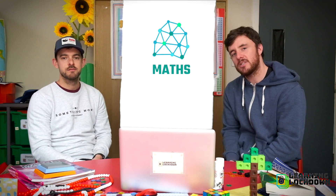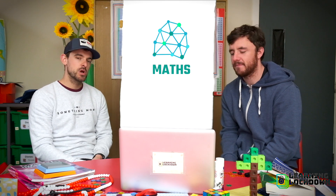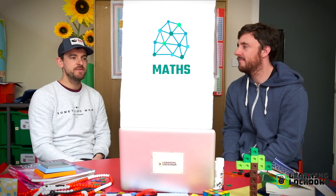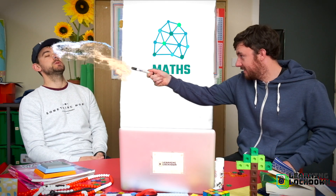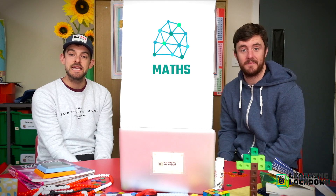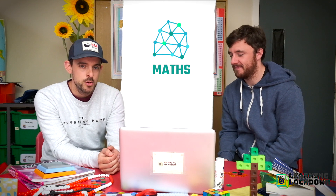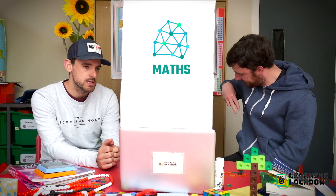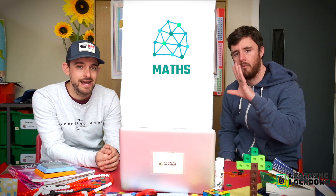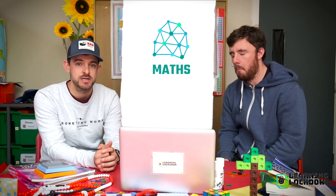It's time to learn about time, Mr A. We're going to keep it nice and simple today. Even if you're an absolute wizard of time, we're going to take it a few steps back and do this progressively throughout the week. This is lesson one of five on how to read time with the Learning Lockdown crew.